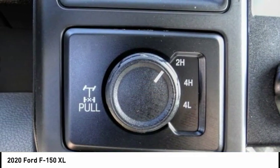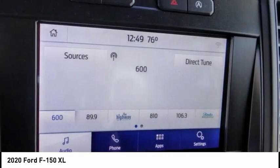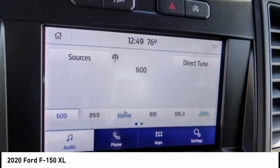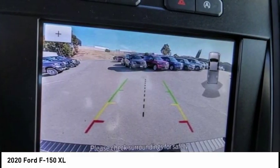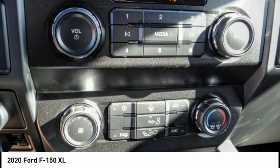Electronic stability control, brake assist, traction control, rear step bumper, skid plates, fog lamps, front license plate bracket, front wheel independent suspension, four-wheel disc brakes, rear window defroster.